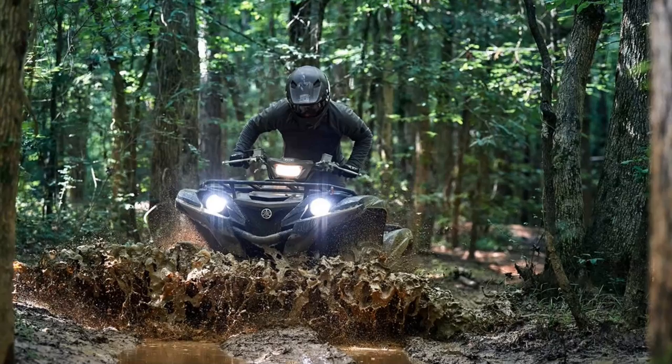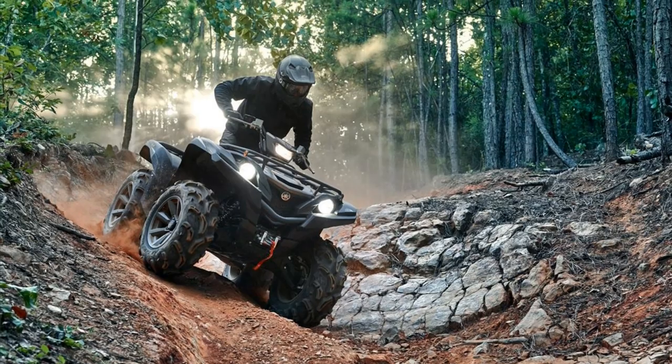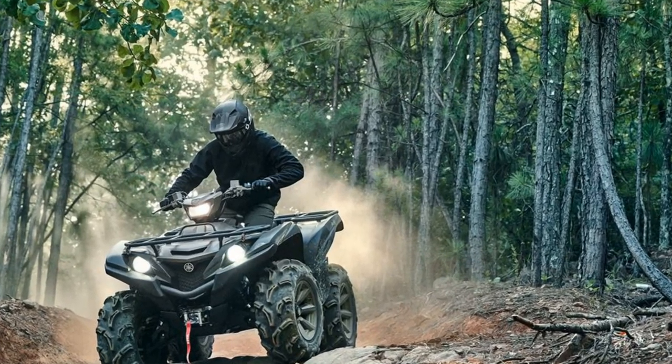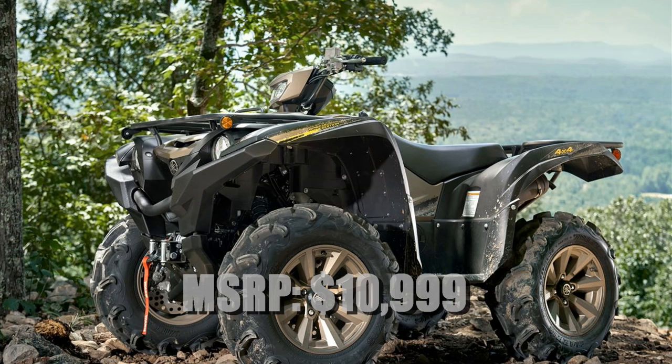It is also equipped with Yamaha's standard real-world tech, including an ultramatic automatic transmission, on-command two-wheel drive, four-wheel drive system, and EPS. The 2020 Grizzly XTR will be available at Yamaha dealers this fall in the all-new Titanium Bronze and Tactical Black color schemes. The MSRP will be $10,999.